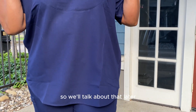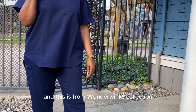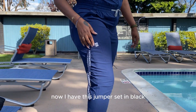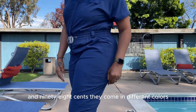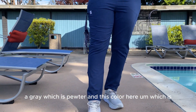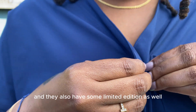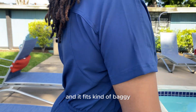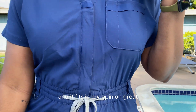What you see now is one of my favorite pieces — the jumper set from Wonder Wink's collection. This is the Renew women's zip front jumpsuit, priced at $59.98. It comes in different colors: black, olive, pewter gray, royal, and navy — plus some limited edition colors. I decided to size down from an extra large to a large on this one, and in my opinion it fits great.